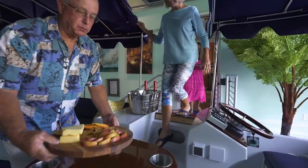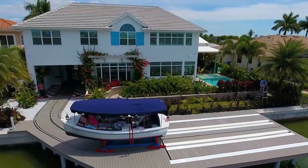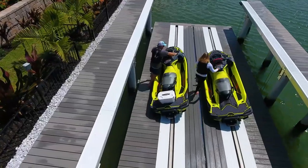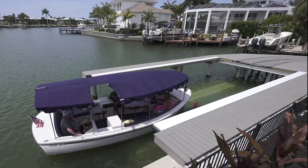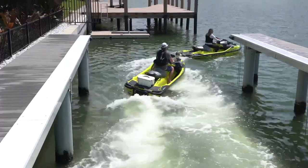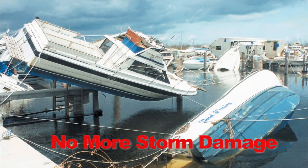The future of easygoing boating is now here, as the no-profile boat lift is the most aesthetically pleasing boat lift in the world. And when teamed up with the boat trolley system, problems disappear, such as launching, access for maintenance or washing, and possible weather and storm damage.